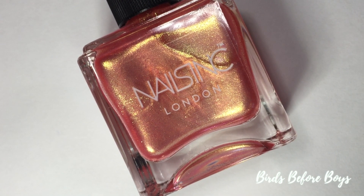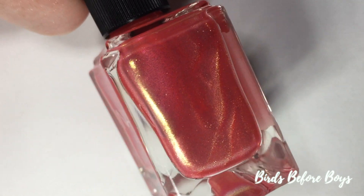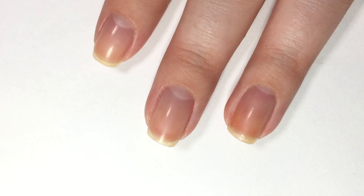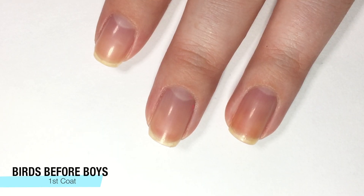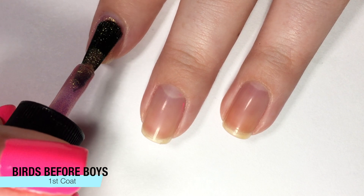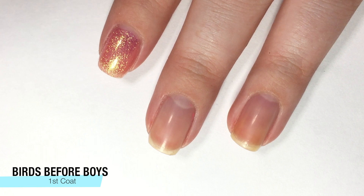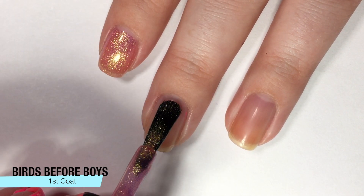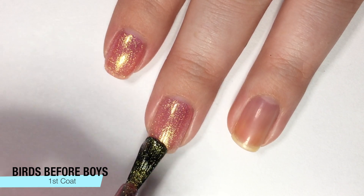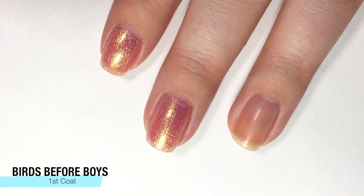Next up, we are moving on to Birds Before Boys, which is a really neat polish and it goes really well with the pink. It's kind of a corally orange, pink, golden, shimmery, sheened polish that is just kind of stunning. It has a great formula. As you can see, it is a tiny bit sheer; however, there is so much golden glow there you almost don't notice. You can still see through to my nail line, so we are going to need a second coat. The formula is perfect — it's not streaky, not hard to work with, and it's just beautiful on the nail.